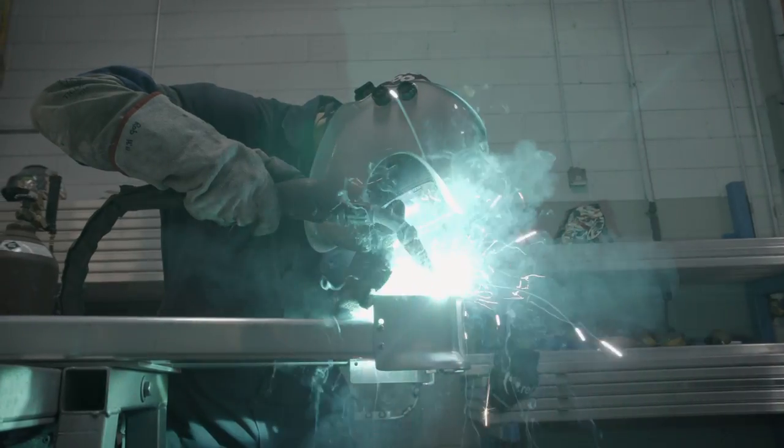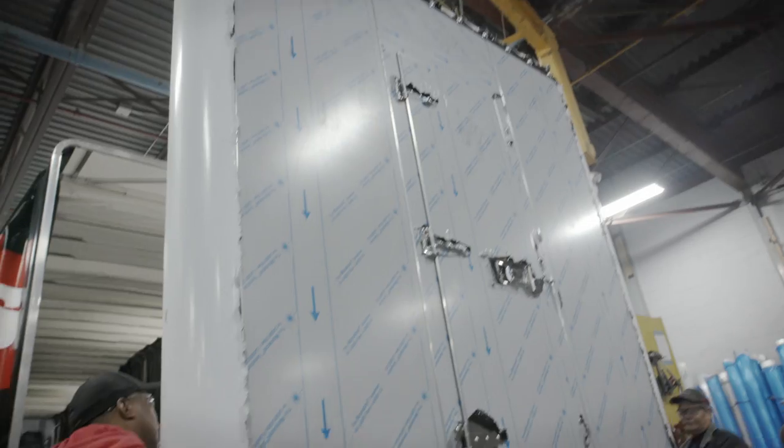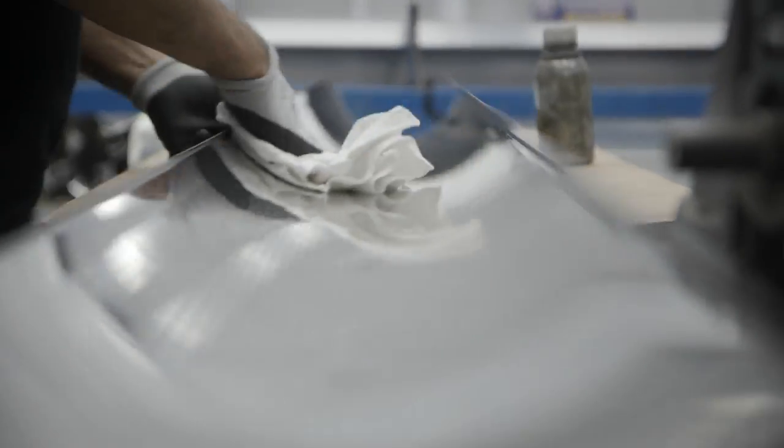We used to actually outsource our headboards. The ones that we were getting — our supplier used a ton of ribbons. Because they're different materials, it would cause a lot of staining. Over time it would look really poor. As we got busier, our supplier couldn't meet our demands, so we found ourselves having to figure out how to manufacture them ourselves.